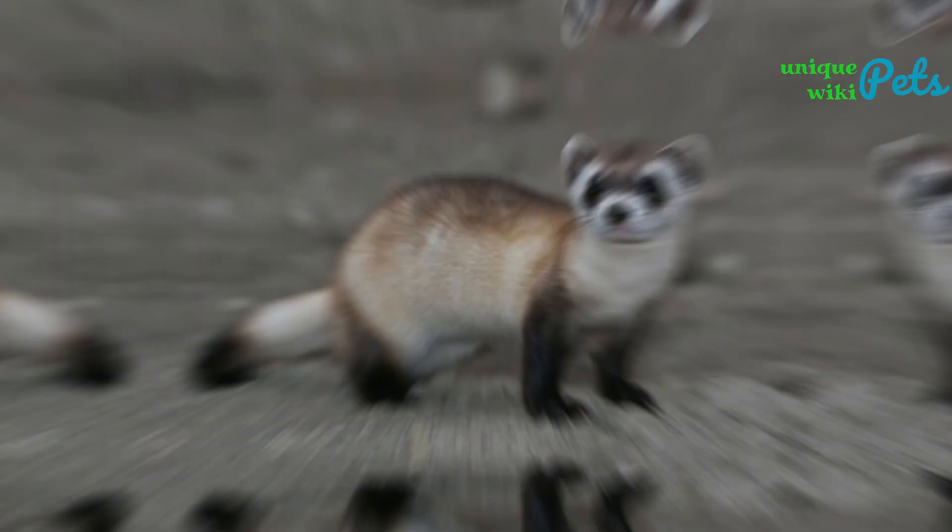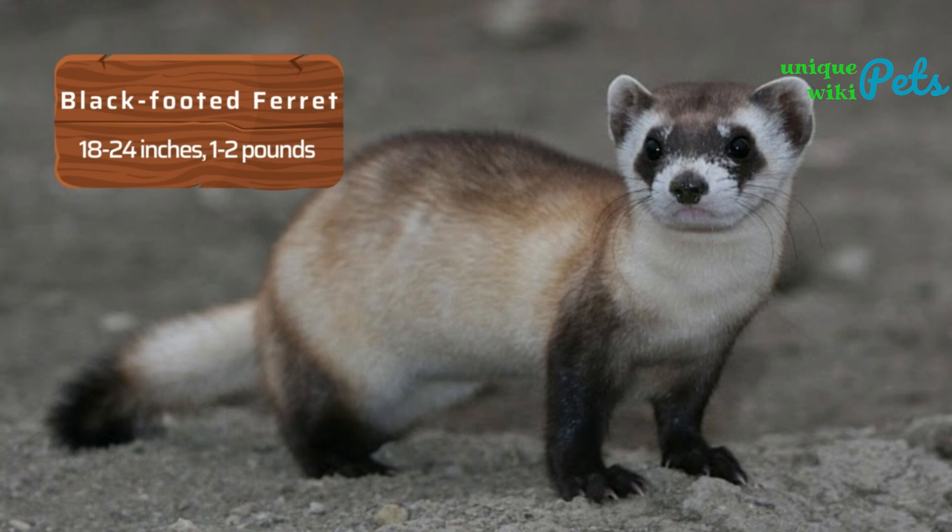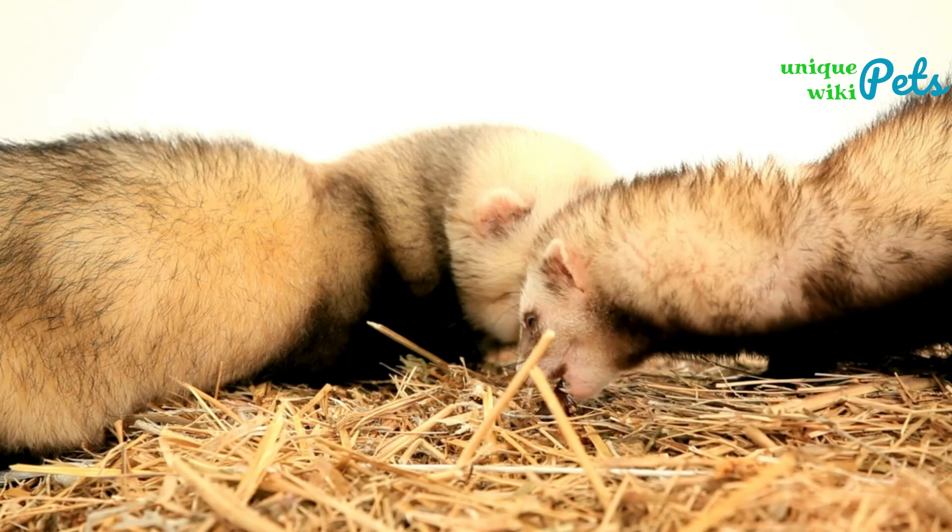The Black-footed Ferret is larger than the Long-tailed Weasel, measuring around 18 to 24 inches in length and weighing around 1 to 2 pounds.